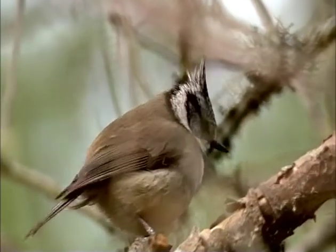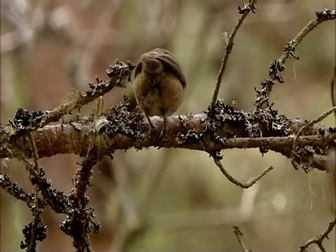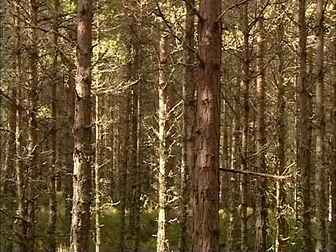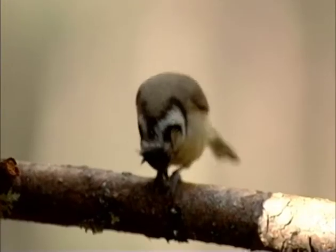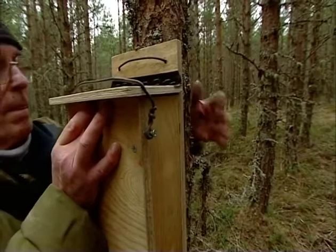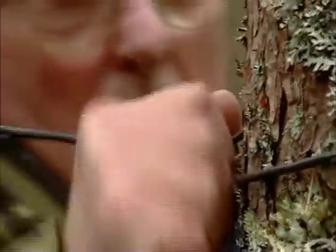The crested tit has this very special requirement: it needs to find a standing dead tree that is soft enough for it to burrow into, in which to build its nest. Well, in this forest it's very young — there are no dead trees for the crested tit to burrow into. But there is something we can do about it.